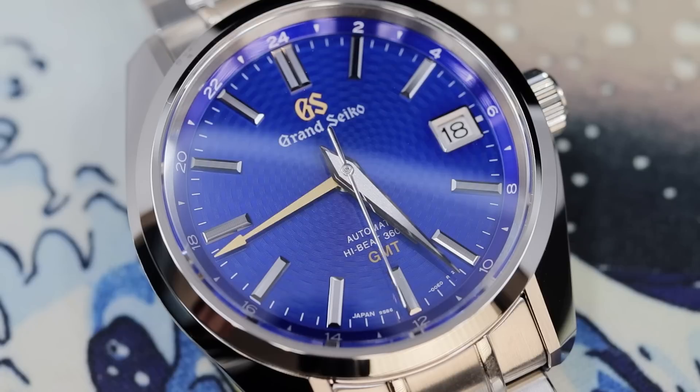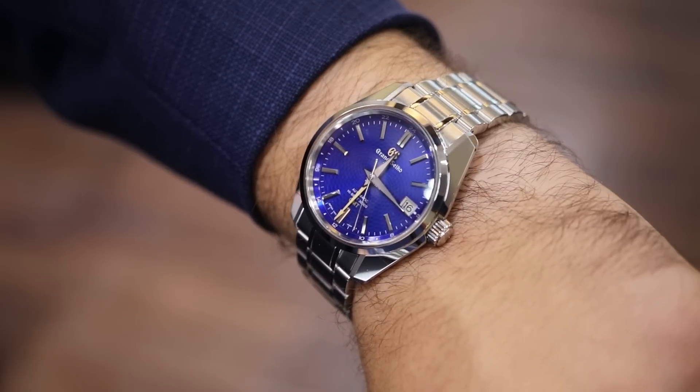I have on my wrist quite possibly the most beautiful blue dial on the market — and I know that's kind of a sensationalized statement, and no, I'm not trying to do clickbait. Let me add a caveat: this is the most beautiful, exquisite, and sharp blue dial on the market that is relatively affordable and relatively attainable.